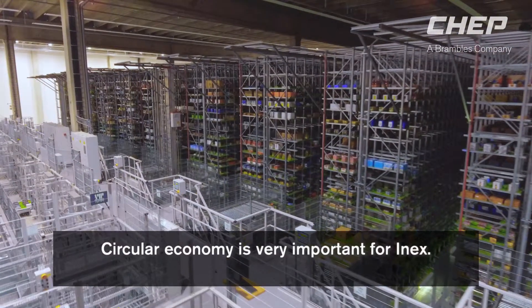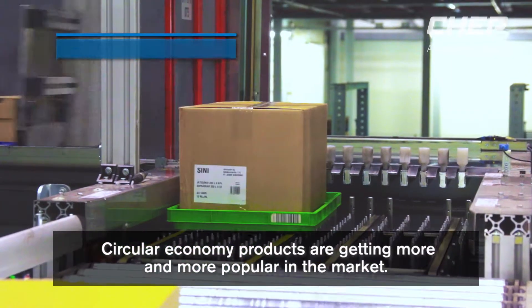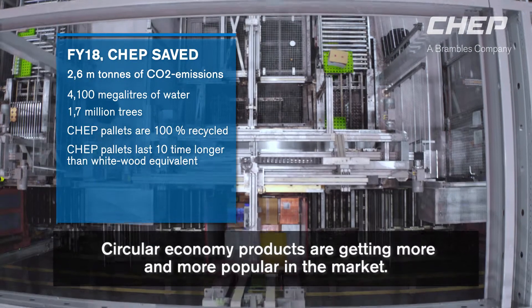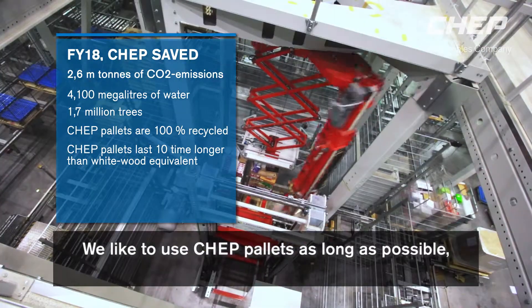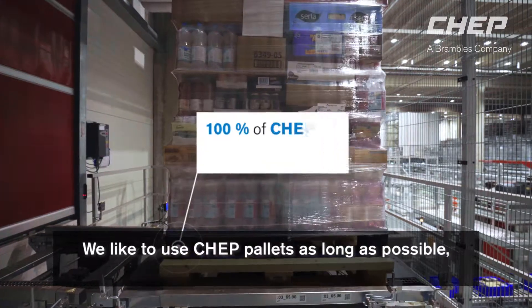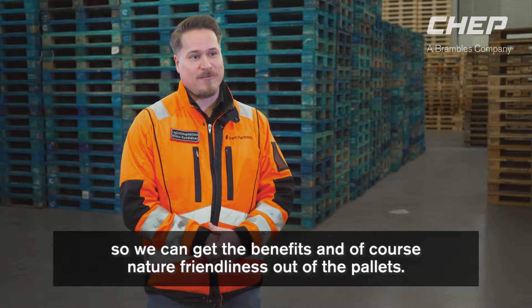The circular economy is very important for INEX, and all these kind of products are getting more and more to the market all the time. We like to use jet pallets as long as possible so we can get the benefit and the nature-friendliness out of that. It's very important for us.